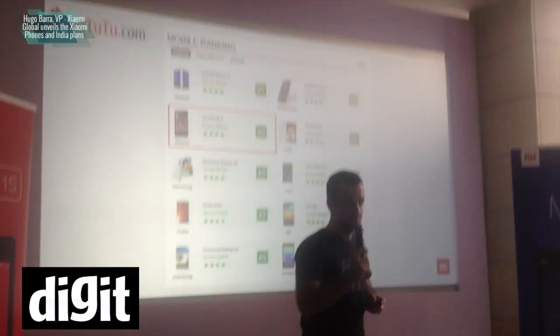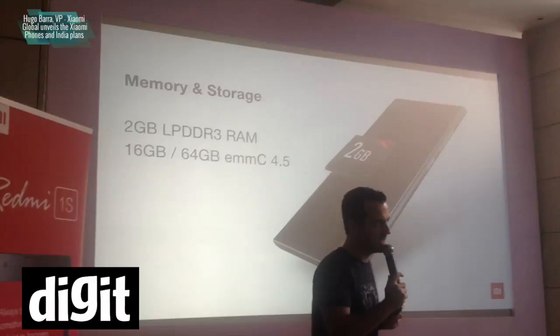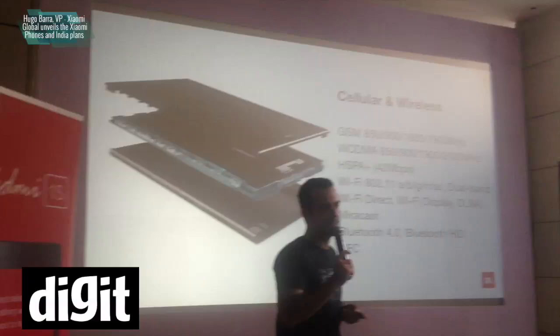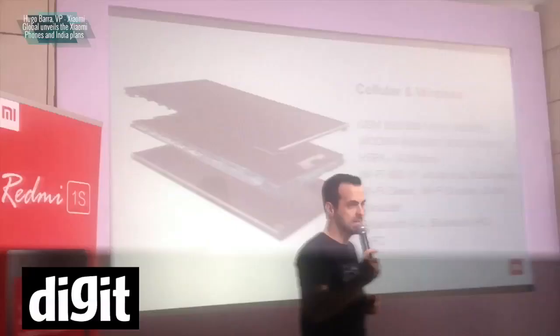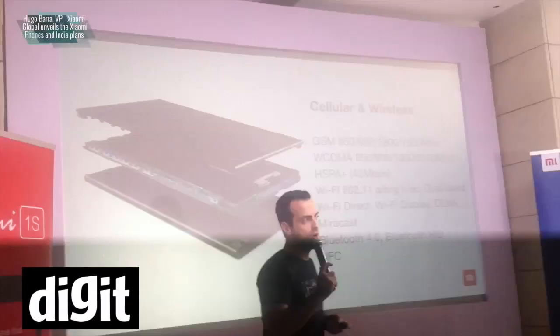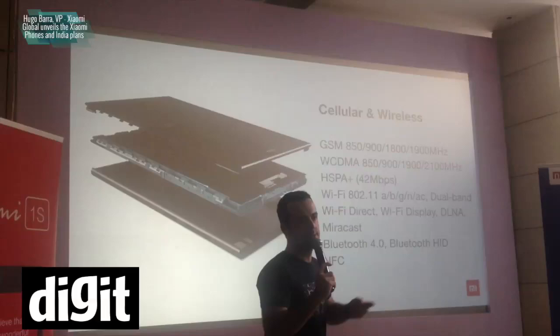This device features 2GB of RAM. The version we're shipping here in India has 16GB of flash. It comes in the silver metallic color. All the connectivity options you want: it's an HSPA Plus device at up to 42 megabits per second, 802.11ac which is gigabit wireless Ethernet, NFC, Bluetooth 4.0, and all the wireless streaming options — DLNA, Miracast, and so on.